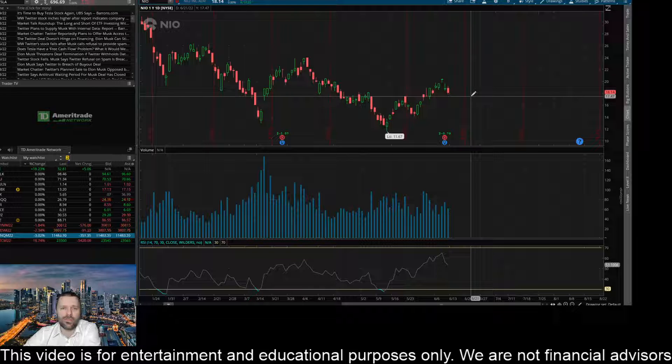Right now in pre-market it is trading right about $17.23, so it is trading below this level. I would like to see the buyers step in and get this thing back above that level and keep it above that level, but we have futures down massively right now. NASDAQ futures just hit 3% down, so not looking great that it is going to hold this level or get back above this level with the markets looking so weak here in pre-market trading, but that is a key level I'm looking at right now.